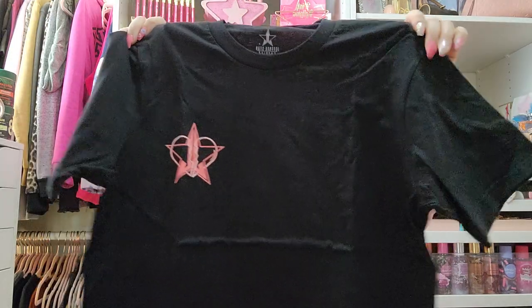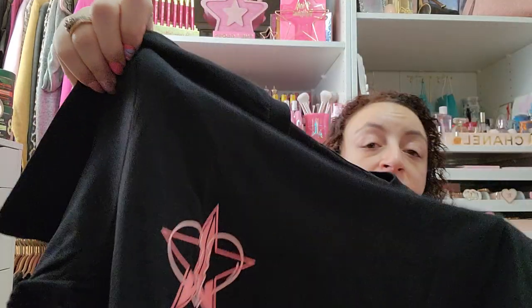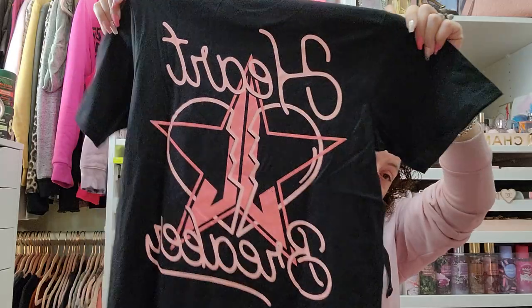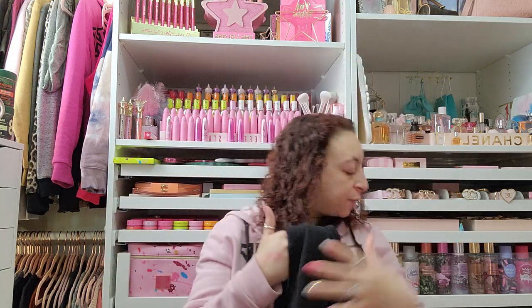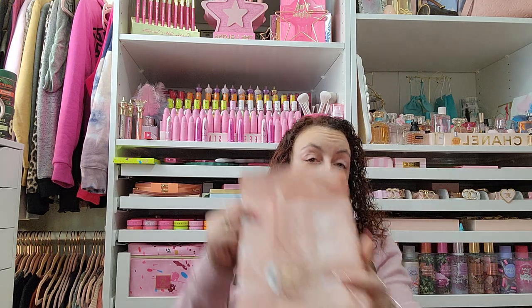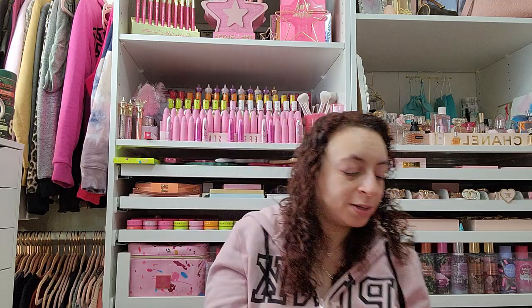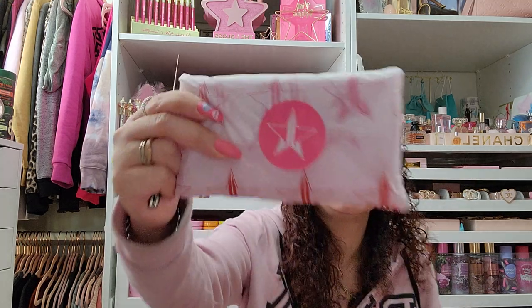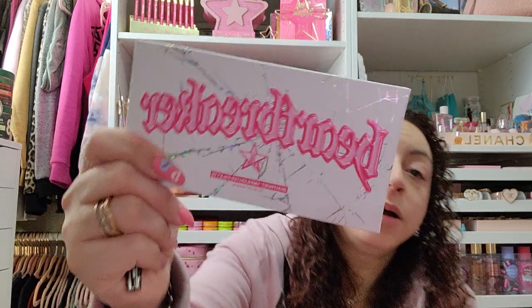Oh my gosh — I can see something cute in here. The front of it has the Jeffree Star logo with a broken heart, and the bag says 'Heartbreaker.' It's a t-shirt! I'm so happy I got a medium because the medium t-shirt from his brand fits me perfectly.